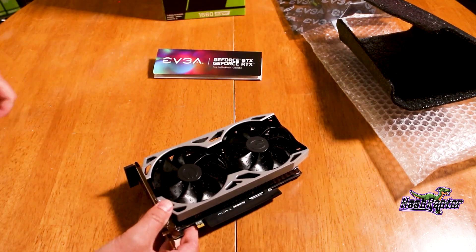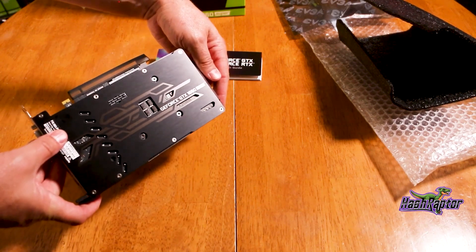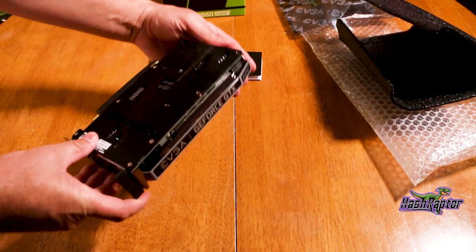The EVGA model is factory overclocked and has no price increase over the reference model. With this GPU, you can play every latest game at 1080p with 60 FPS.